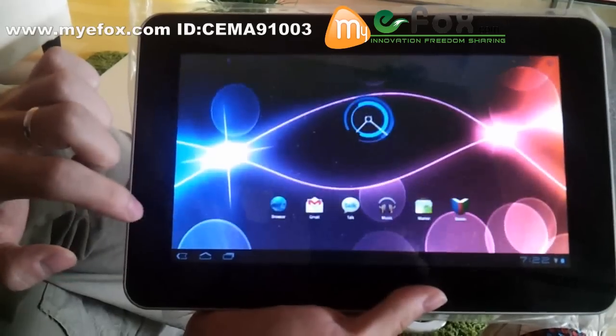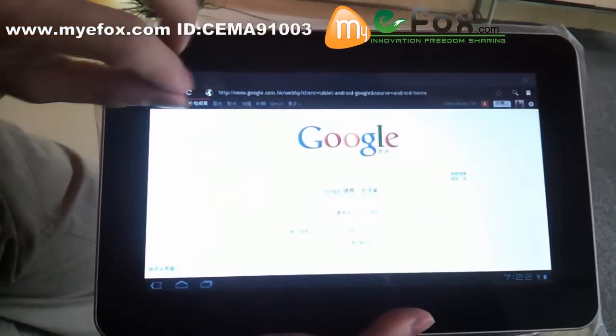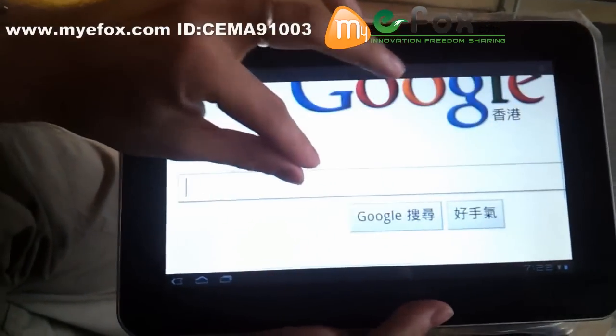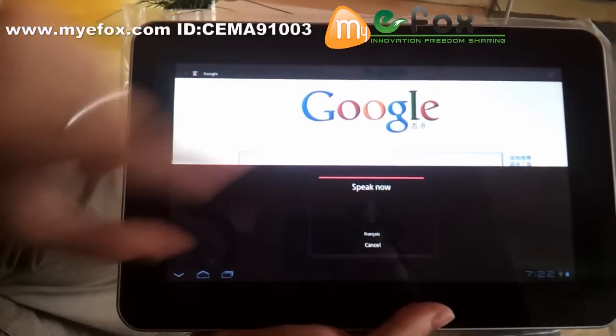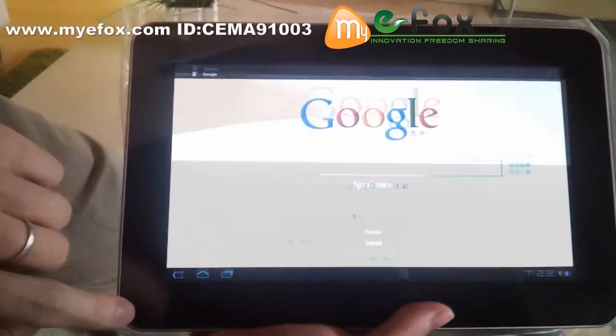If you want to surf the internet, the browser just appears and you can zoom in and zoom out without any problems. It's really quick. And you can also use voice input — if you don't want to use your hand, you can just speak.